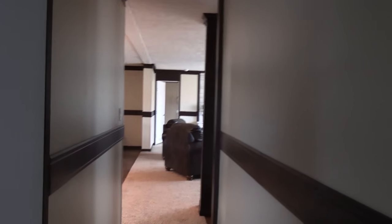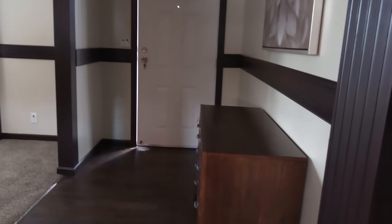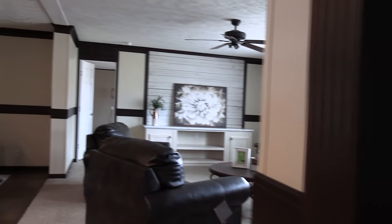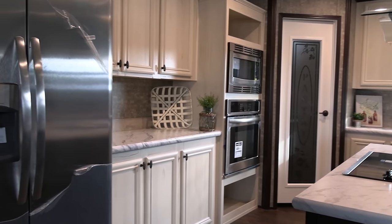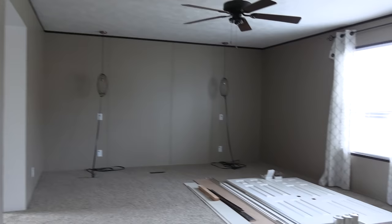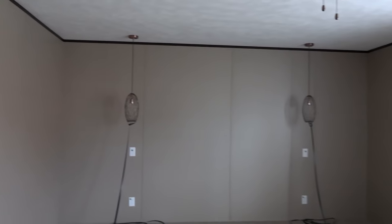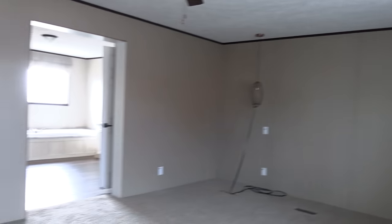We've checked out the guest bedrooms, now let's head on down to the master. Keep in mind you could always get different paint colors, different cabinet colors, different Formica countertop colors, maybe some different backsplash — you can always change a lot of that stuff. One thing you really want to focus on that you can't change is the floor plan itself. This is a huge master bedroom. Those are two lights that are just strapped down because when this house gets transported, you don't want to worry about them falling or breaking.